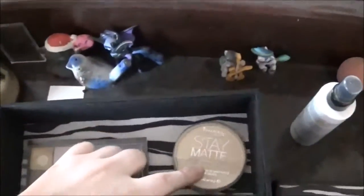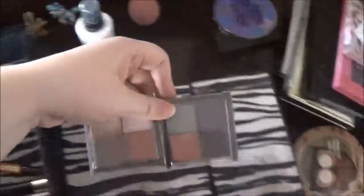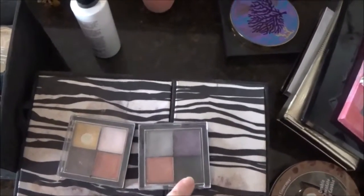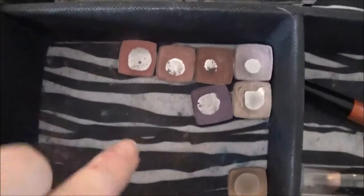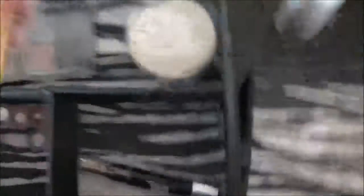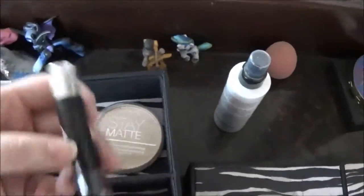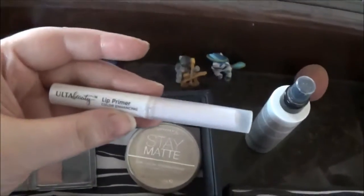We've got this Rimmel Stay Matte Face Powder. We've got these two eyeshadow quads, which I don't really use either of them anymore, but this is like my only black so I keep them around. We've got these random single eyeshadows that didn't have enough product left to put into the Z palette. We've got a NYX Ombre Lip Duo, a Dirty Little Secret eyeshadow crayon, and an Ulta Beauty lip primer.